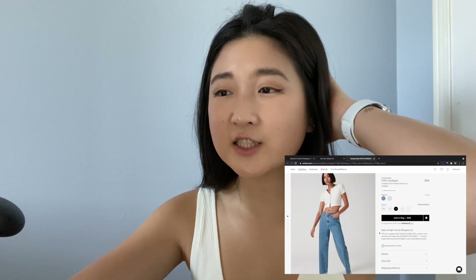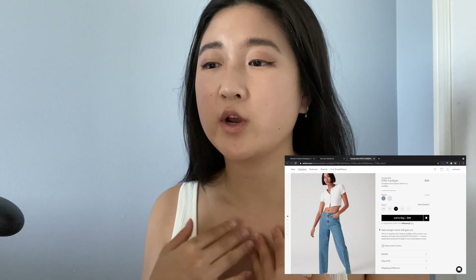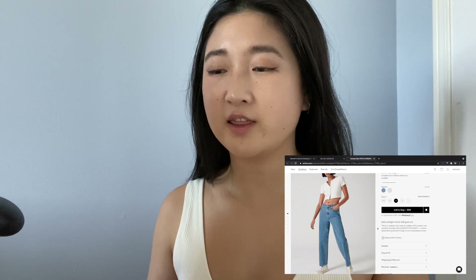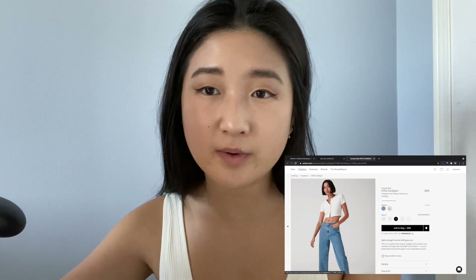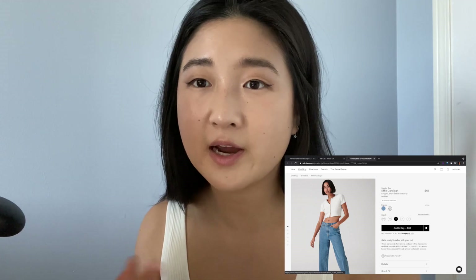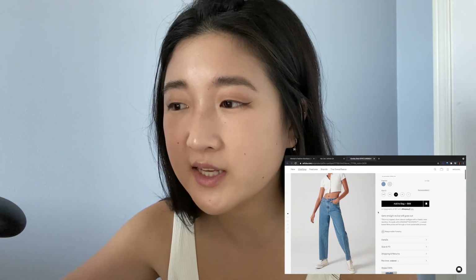The next one I want to talk about is the Effie cardigan. I've been really into this cardigan look I've been seeing on Pinterest — when you wear a bra top underneath and button up just the first button so it kind of opens out like this. I think that's so cute with high-waisted jeans. This comes in beige and a sky blue. I definitely like the beige better because I think a cardigan is a staple. You can wear it fully buttoned up, with just one button, or open. Whatever you wear underneath can be your pop of color, but I think white is such a staple.